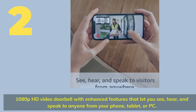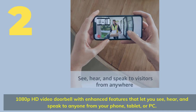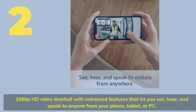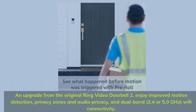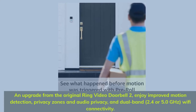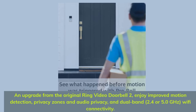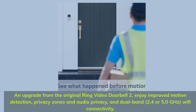Number 2. 1080p HD video doorbell with enhanced features that let you see, hear, and speak to anyone from your phone, tablet, or PC. An upgrade from the original Ring Video Doorbell 2, enjoy improved motion detection, privacy zones and audio privacy, and dual-band 2.4 or 5.0 GHz Wi-Fi connectivity.